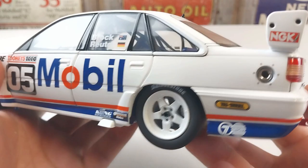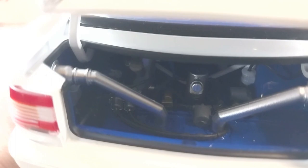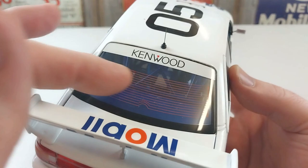We'll have a look in the boot — you can see all the detail inside there for the fuel cell and all the pipes and leads for that too, which is really really cool. Closing that up, it's got the sponsorship on the back, a nice spoiler detail, and some fantastic rear demister detail on that rear glass.